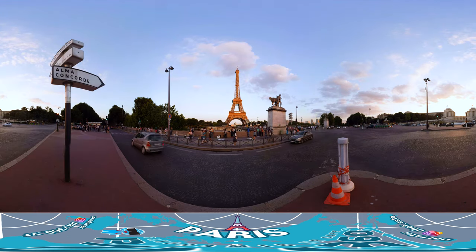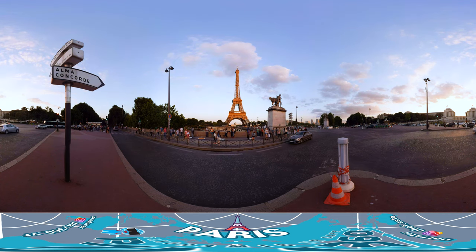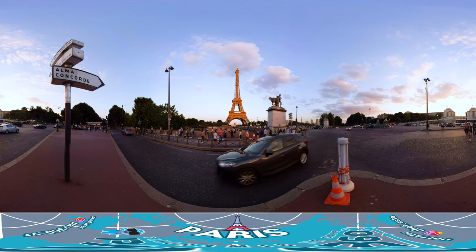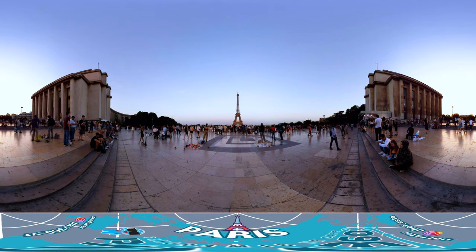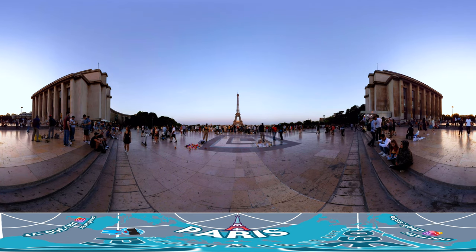Our last destination is perhaps the most symbolic one, the Eiffel Tower. Standing at 320 meters high, the Eiffel Tower is the only towering structure in Paris, so you can spot it from almost anywhere in the city. One of the best spots to take a photo of the Eiffel Tower is the Palais de Chaillot. We recommend you to get your tourist shot here when you visit.